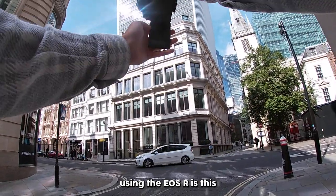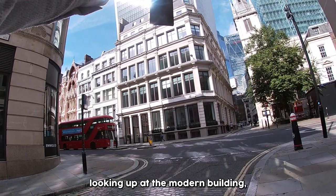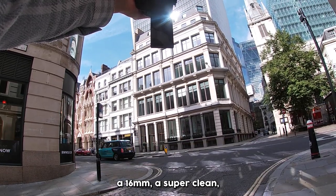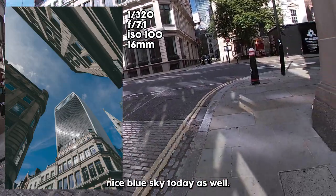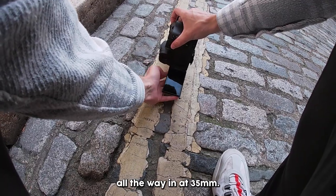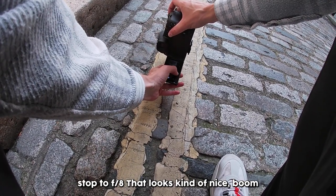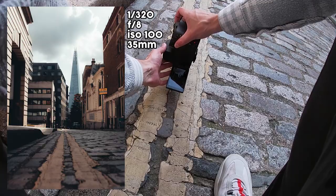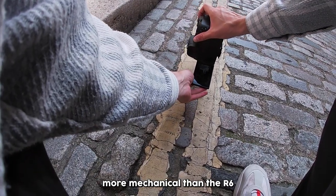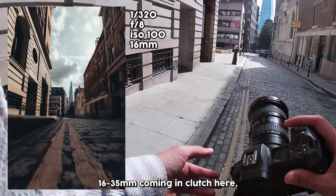First photo of the day using the EOS R — a fantastic lookup shot at the Walkie Talkie building, using the contrast between the old buildings around me and the modern building. Shooting at F7.1, shutter speed 320, ISO 100, all the way out at 16mm. That's super clean. Nice blue sky today. Getting close to the floor here, using the yellow lines as leading lines all the way in at 35mm to lead our eyes toward the Shard in the distance. The 16-35mm lens is coming in clutch.